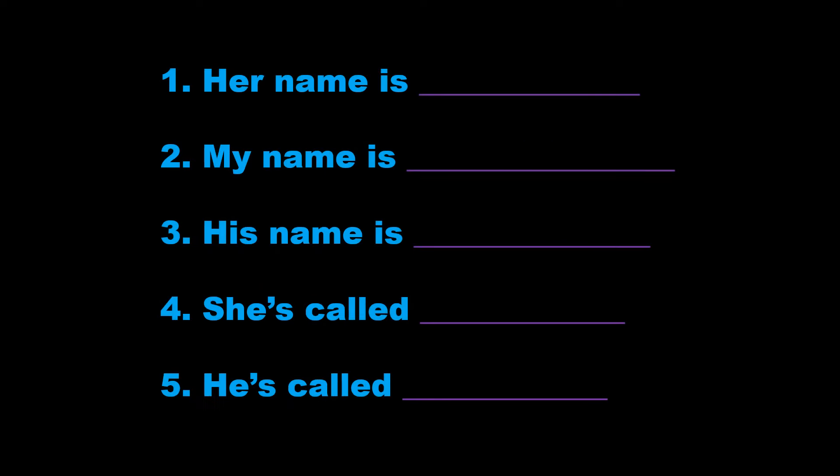1. Her name is Joan Phillips. That's J-O-A-N, Joan, P-H-I-L-L-I-P-S, Phillips.